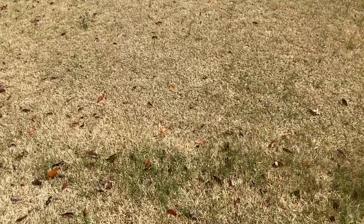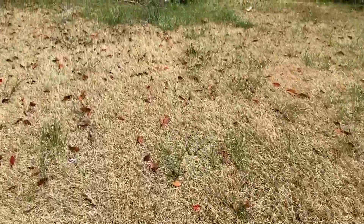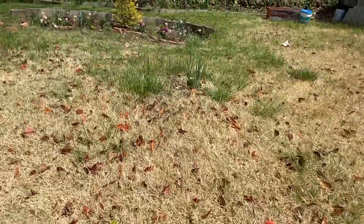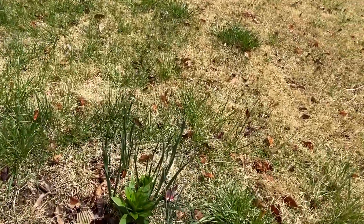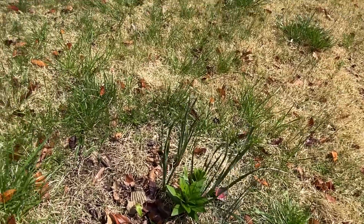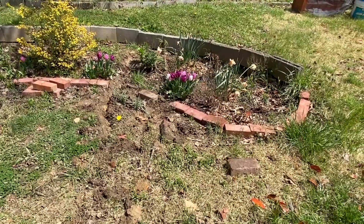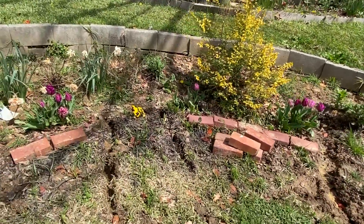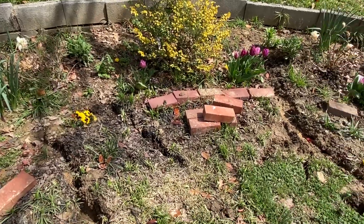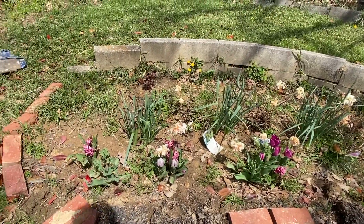I'm going to go up and show you guys the circle. It's been full of puddles, so I had to create a canal. And here is the Asiatic lily that's coming back. This is a mess, but I had to do it because I was afraid everything was going to be soaked and drowned. So I created a canal so that the water can flow out, and that helped tremendously.